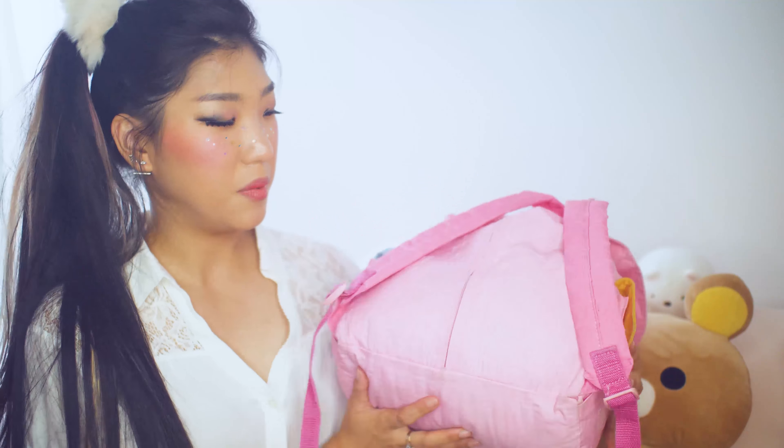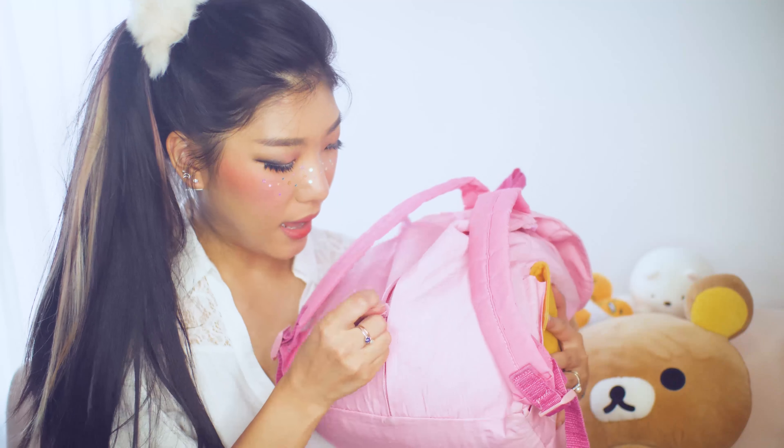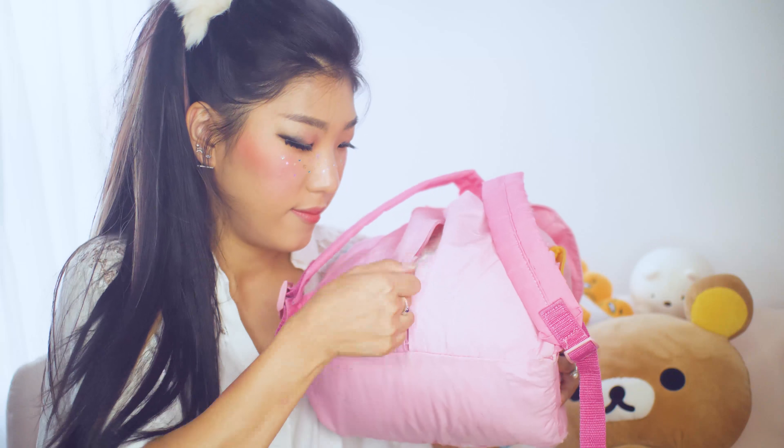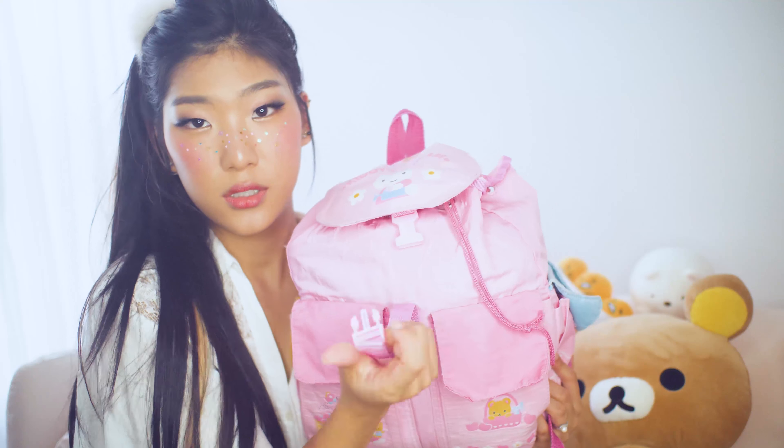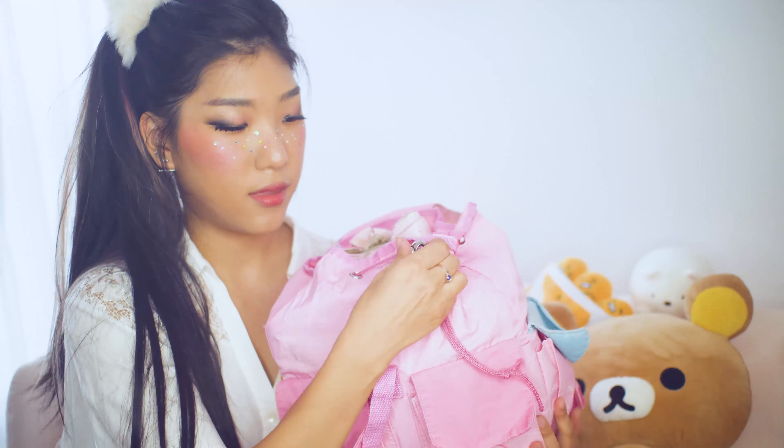Oh, I didn't know there was a zipper here. There's a little zipper at the back which has access to the contents of the bag. The front has a little buckle closure with a drawstring.